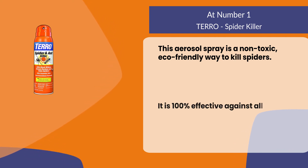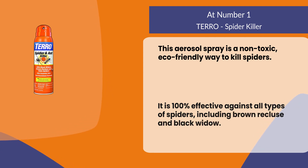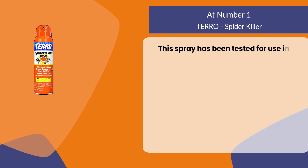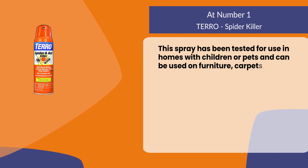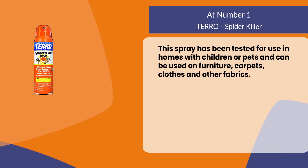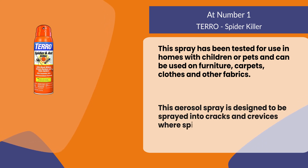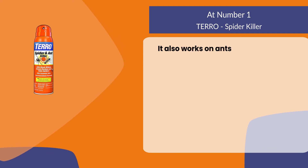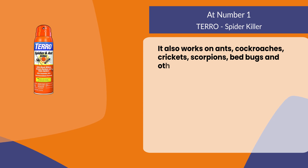It is 100% effective against all types of spiders including brown recluse and black widow. This spray has been tested for use in homes with children or pets and can be used on furniture, carpets, clothes, and other fabrics. This aerosol spray is designed to be sprayed into cracks and crevices where spiders hide, and also works on ants, cockroaches, crickets, scorpions, bed bugs, and other insects.